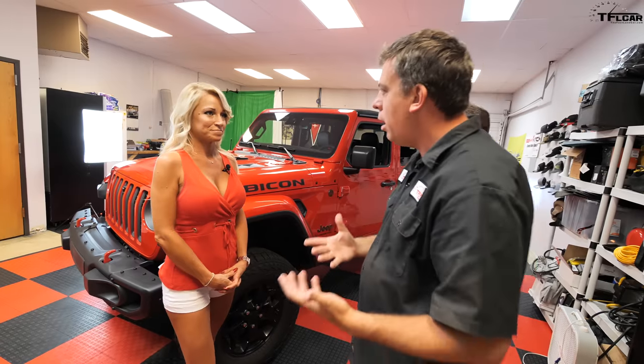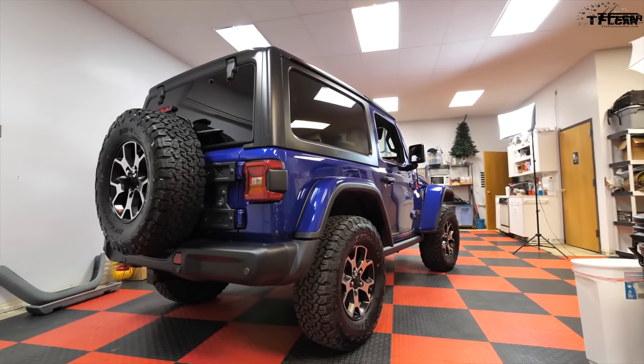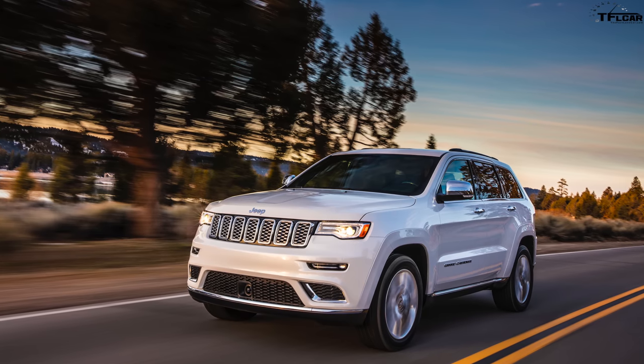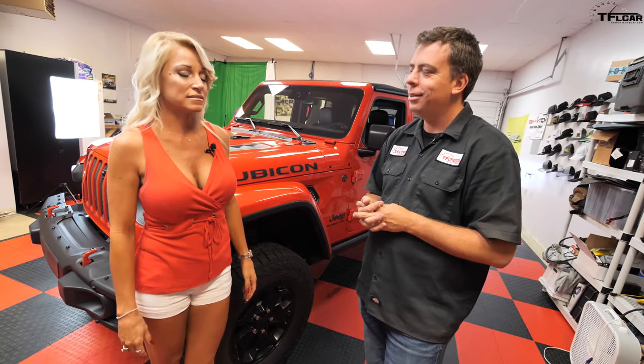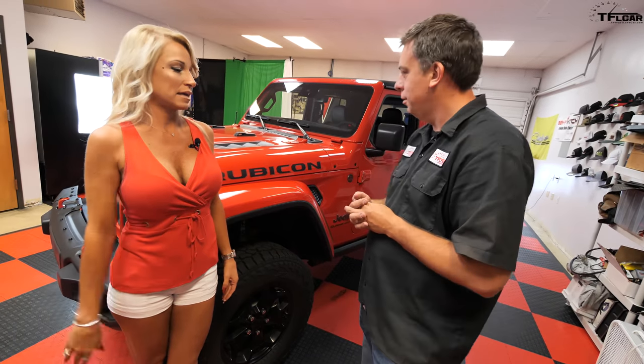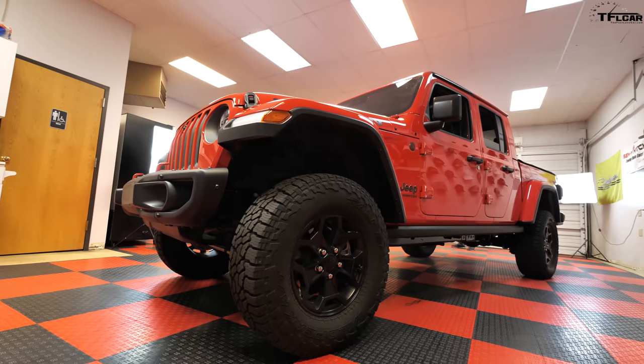Sonia, can you show me around the truck and tell me the story of how this came about? Why did you decide to get a Gladiator? Well, we weren't actually in the market for a truck. We had a Grand Cherokee — eco diesel — and we had just gotten the JL, so we weren't in need of another vehicle. I was super happy with my Grand Cherokee; it was like my minivan with all the bells and whistles. Then Jeep came out with the Gladiator, Brian brought it to my attention, and I was like, it's a truck — it's boxy, it has a long bed — I wasn't sure if I was crazy about the style.